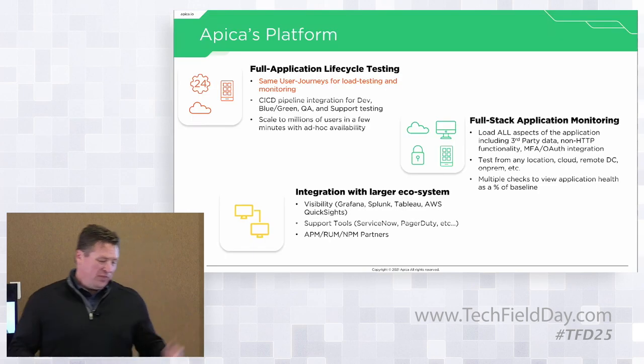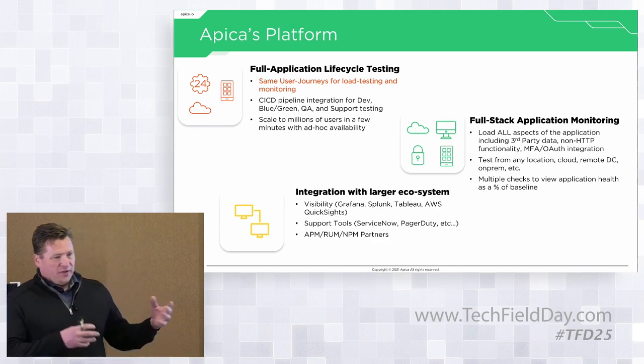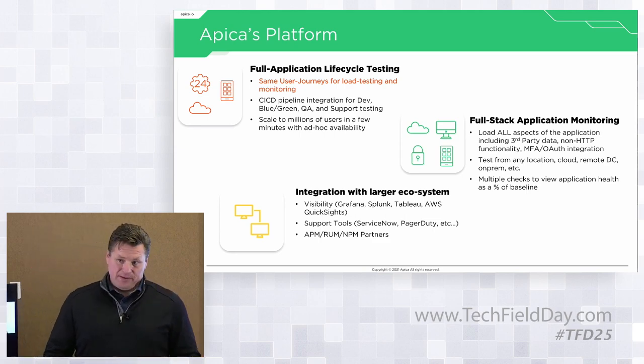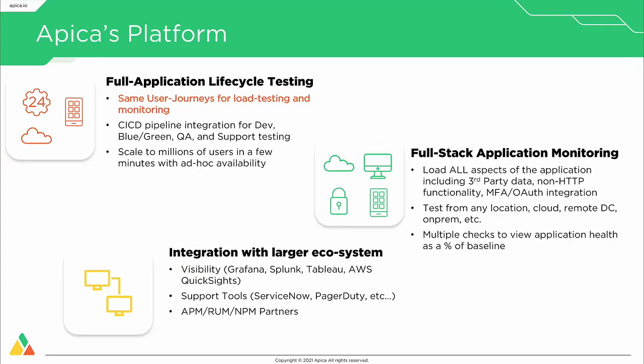The APICA platform is a full application lifecycle testing platform. We use the same user journeys for load testing that we do for monitoring. Many companies load test individual components — the server, the firewall, the load balancer — but won't test all the integration points in between. When things run in a live environment, stuff breaks. If you can test ahead of time with proper real user journeys, your QA team is testing the same thing your production teams are monitoring.